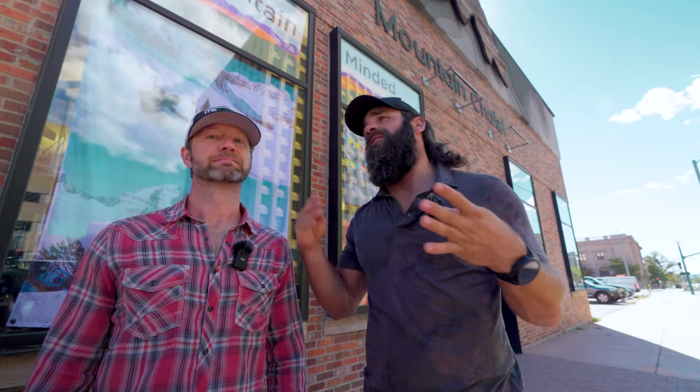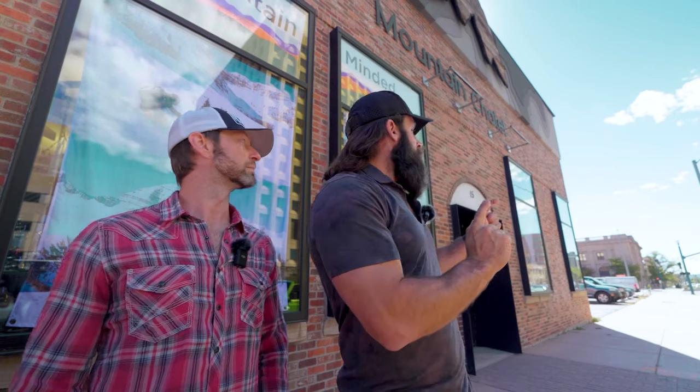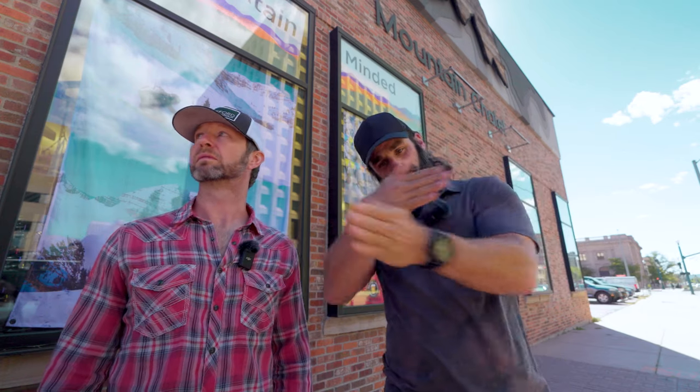City Rock has super great staff, they're always changing routes, always doing events — it's just a really great environment. And right next to it is the Ute restaurant, which has good food and beers. It's not a brewery so it's not craft stuff, but a really cool location.